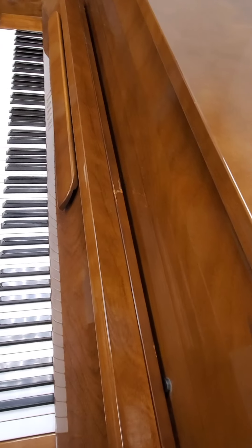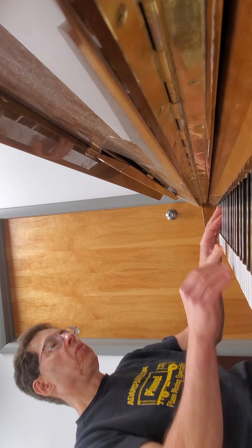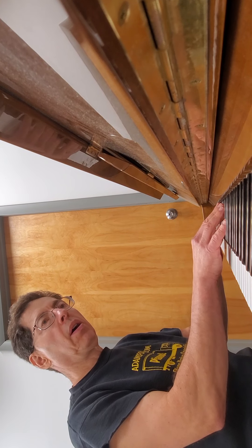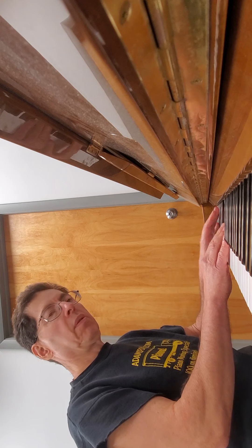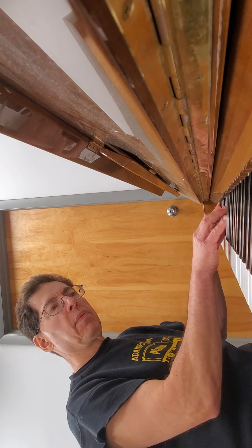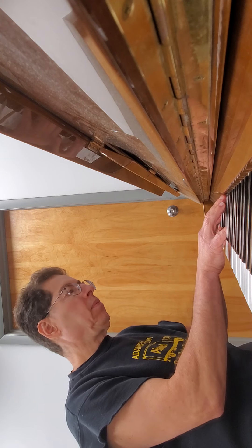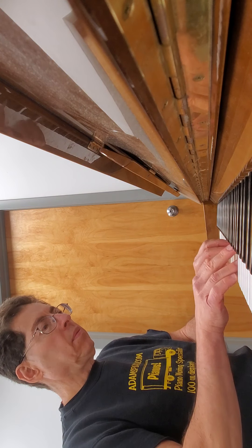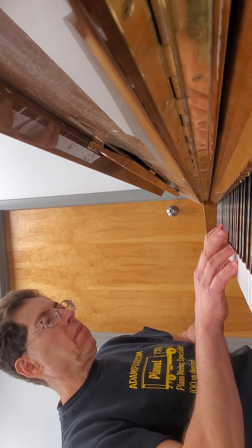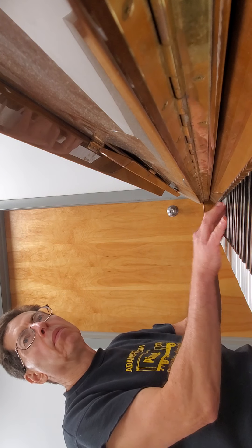It's a little beat up. It has its share of blemishes, as we all do. But it sounds great — particularly, it sounds great for $1,200.